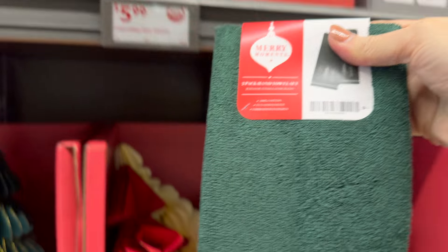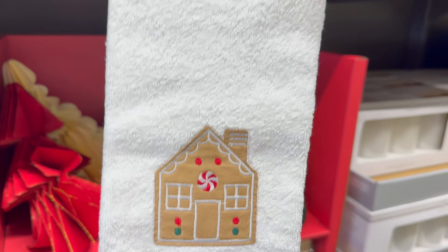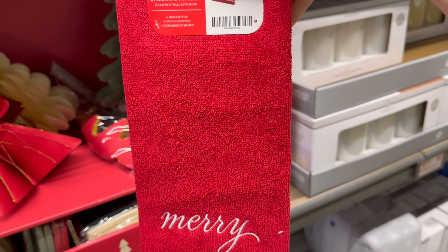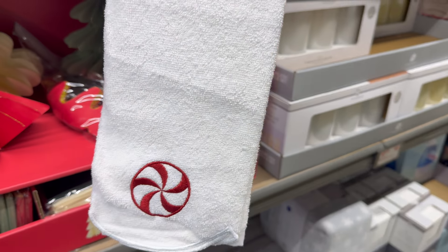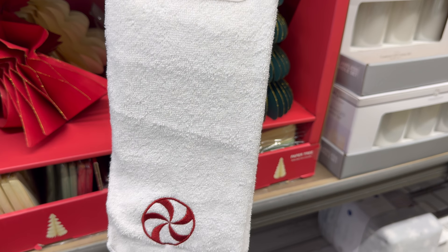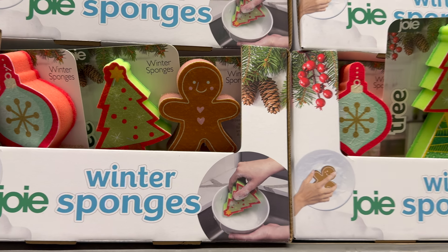Two-pack Christmas hand towels — for your kitchen or bathroom. We've got green with Christmas trees, white with a gingerbread house, a red one that says 'Merry,' and a peppermint design. You could totally intermix all of these for a happy holidays — $2.99 for the two-pack.